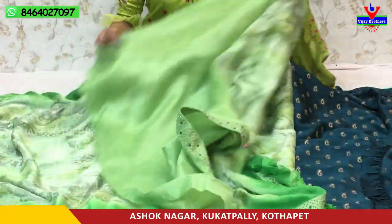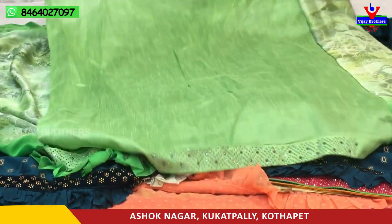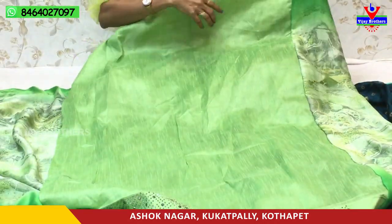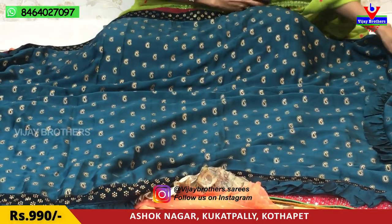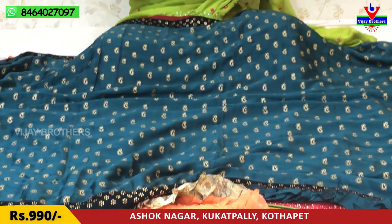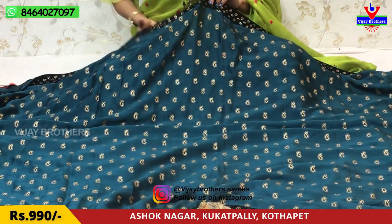I have a brown and blue color combination. This is the cost of 1,150 rupees. This is available for that price. Next, we will check the pattern — this is the cost variation. We also have the Georgette fabric available.